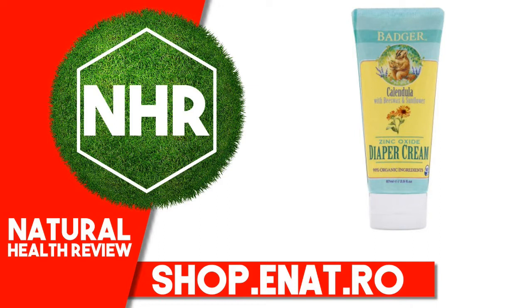Certified Gluten-Free by the Gluten-Free Certification Organization. Uses: Treats and Prevents Diaper Rash. Soothes Irritated Skin. Protects Against Moisture.